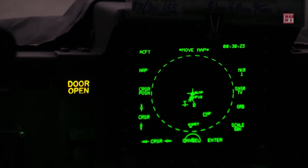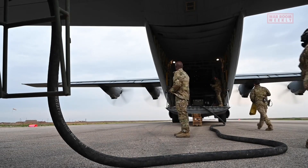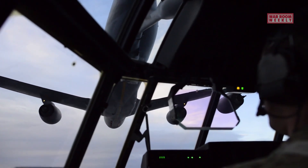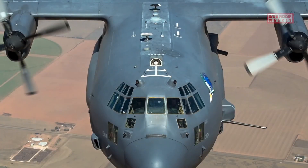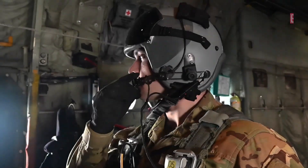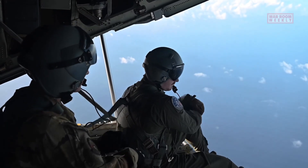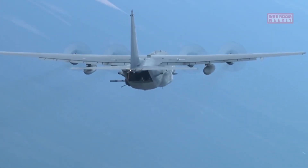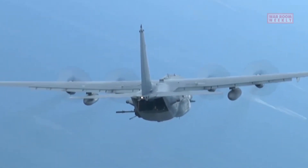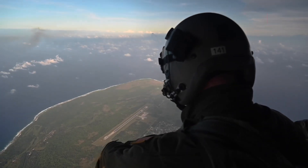Aerial refueling capabilities further extend the AC-130's operational range and endurance, allowing for sustained missions and the ability to reach remote or critical areas of operation. The range and endurance of the AC-130 are important factors contributing to its effectiveness in providing close air support and conducting surveillance. Its long endurance enables sustained support, while its range allows it to reach distant target areas and provide timely assistance to friendly forces.